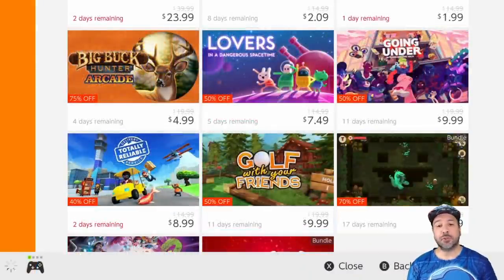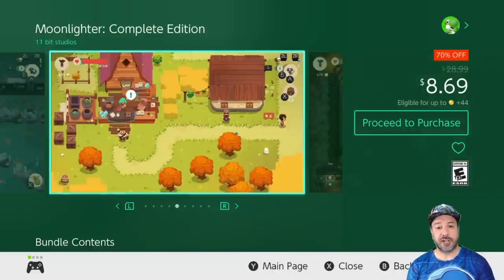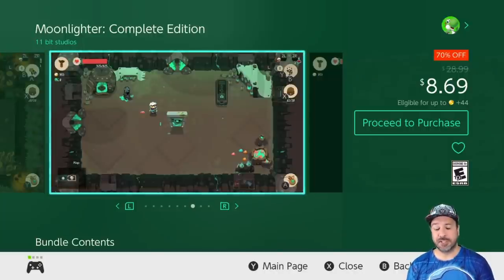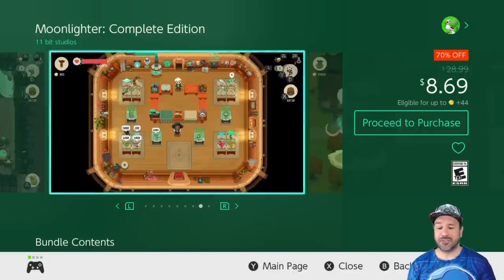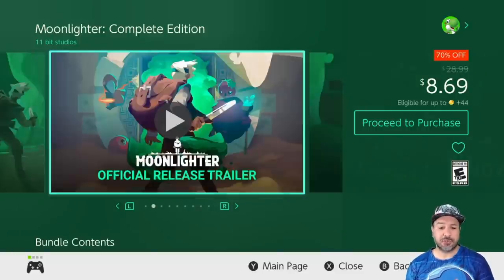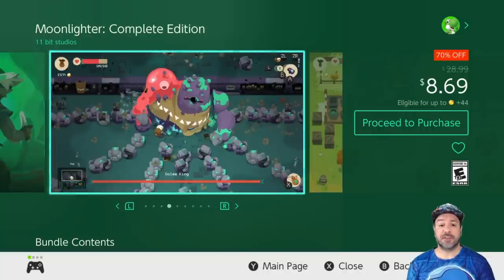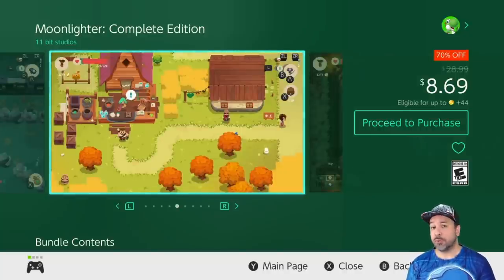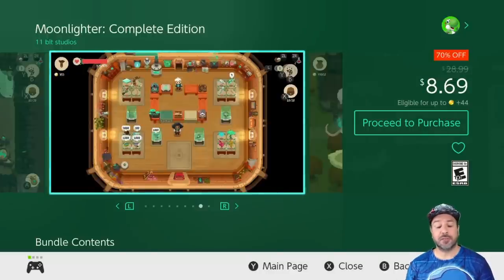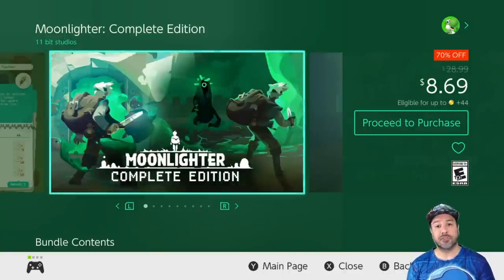The next game is one of my top picks for this week — Moonlighter: The Complete Edition, currently 70% off for $8.69. You could get the regular edition but there's only about a dollar to a dollar fifty separating it from the Complete Edition, and the DLC on its own is generally sold for around $5, so just go straight for the Complete Edition. This is an action RPG with roguelite elements and it is among one of my favorites on the Switch. When it falls on sale I'm always happy to see it so I can suggest it to other people.